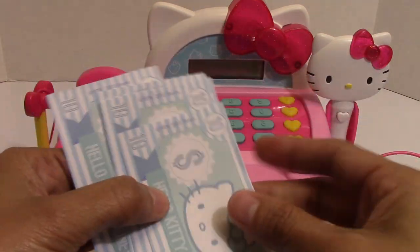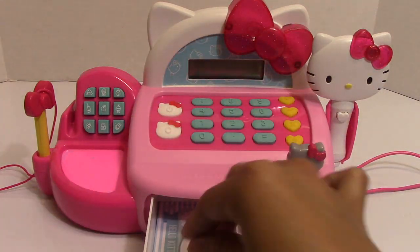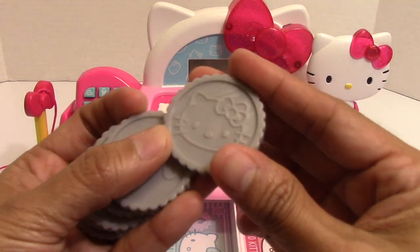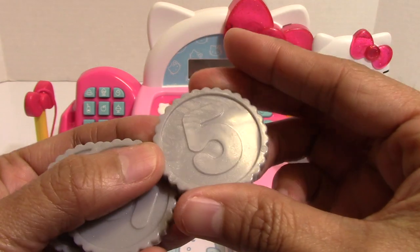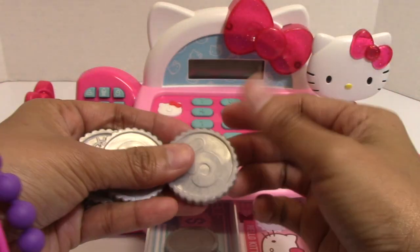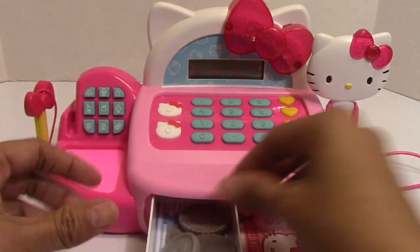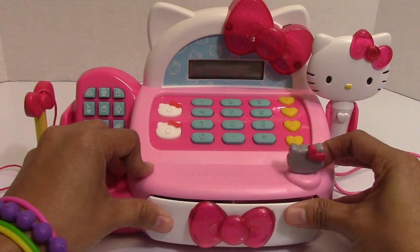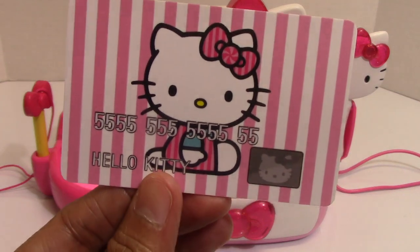It comes with Hello Kitty play money in $5 bills, also in $10 bills. It also comes with a Hello Kitty coin and a Hello Kitty credit card.